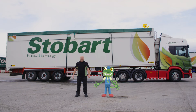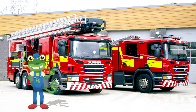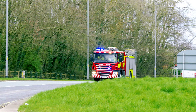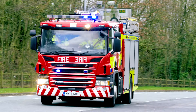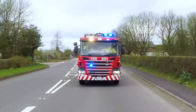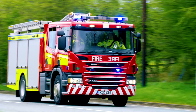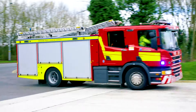Thanks very much to Andy and all the team here at Stobart Energy for teaching us all about this amazing lorry. I'm so excited! Today I'm learning all about fire trucks at this amazing fire station! How cool is that? Fire trucks are used all over the world to help firefighters put out fires and rescue people who are trapped in hard to reach places.